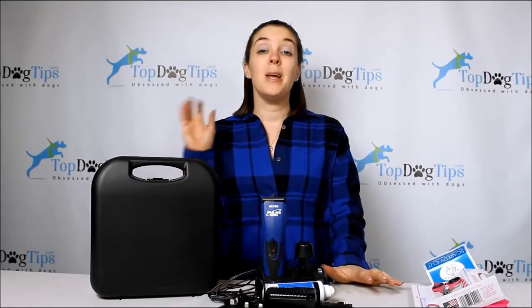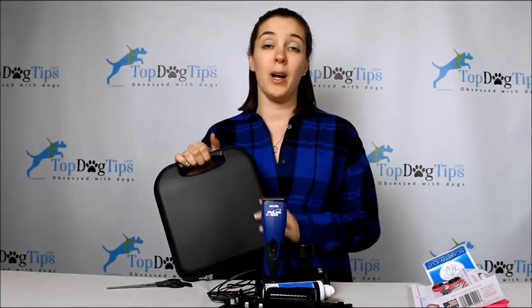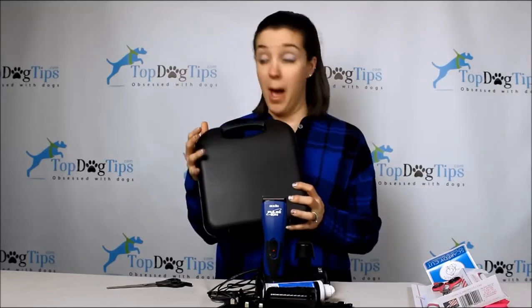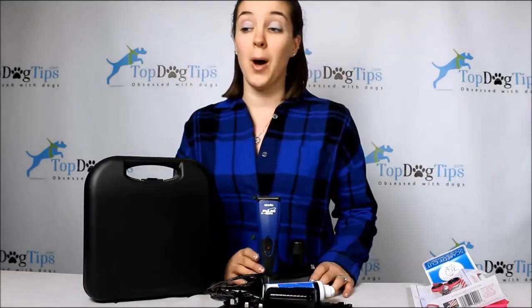Let's start with the Wahl and the Andis. The biggest difference you're going to notice is price. The Wahl clippers kit — the Pet Pro — is available at most big box stores or pet specialty stores, and it sells for about $35. That's fairly cheap as far as clippers are concerned. Then we jump up to the Andis Pulse Ion Pro, which you can find on Amazon for about $125 — much more expensive, and we'll get into why.